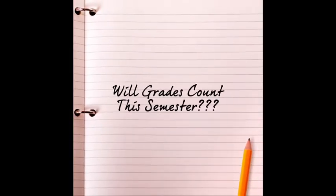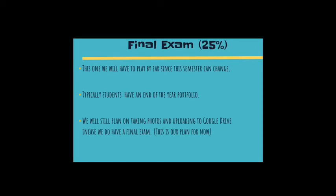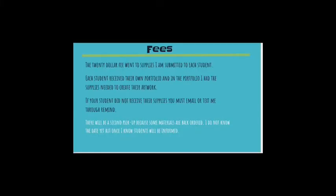Grades will count this semester. Grading procedure will be figured using a rubric. Students are expected to take a picture of their work daily, upload it into their journal, and that will be considered their participation points. Final artwork will be graded with a rubric based on their own accomplishment. Participation is 10% and all other projects make up 90%. For the final exam, we will have to play it by ear since this semester can change. We still plan on taking photos and uploading to Google Drive in case we do have a final exam.